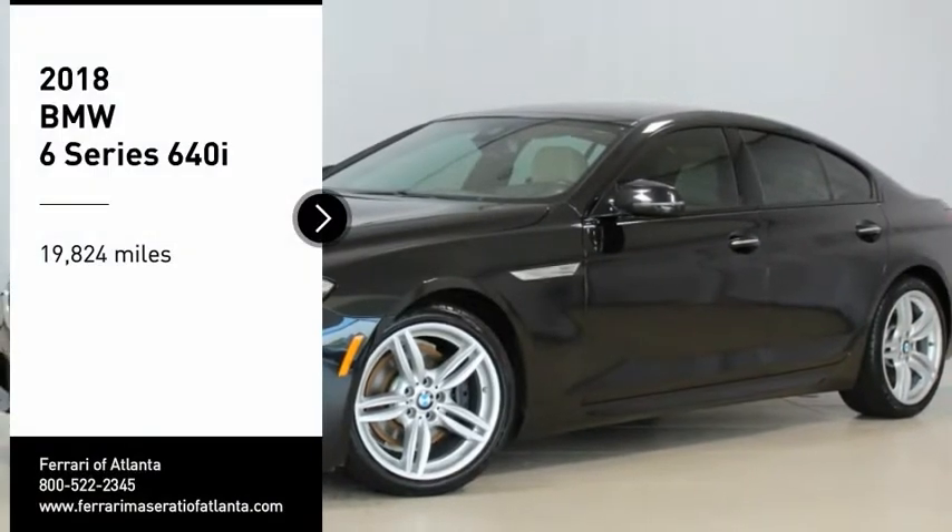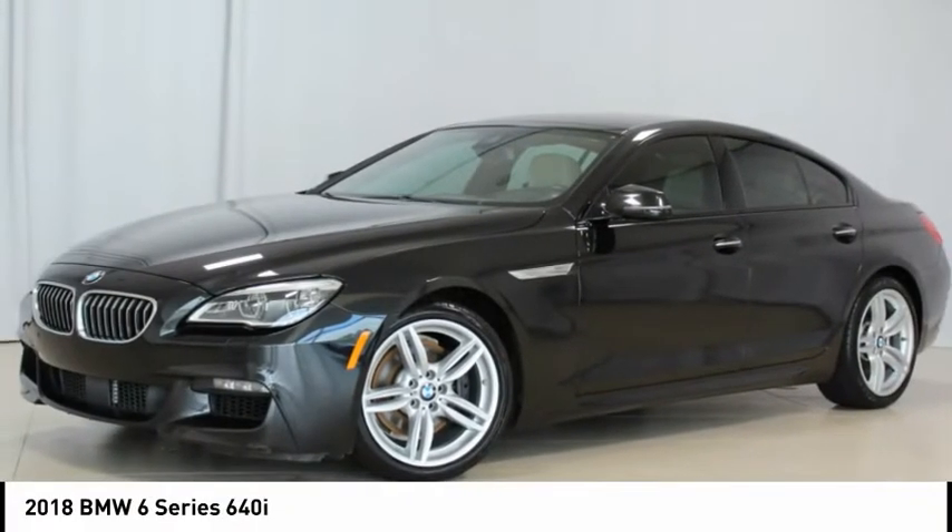Recent Arrival. One Owner. Original MSRP $92,045.